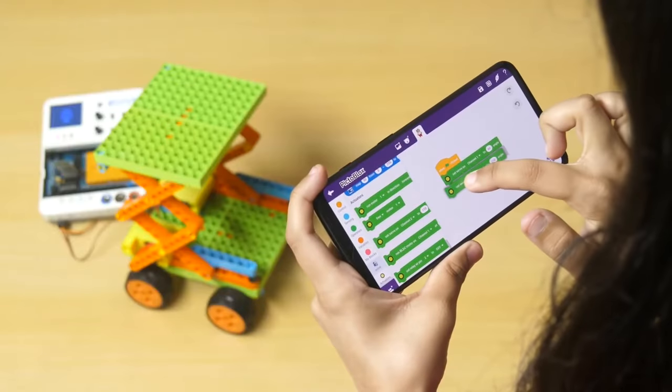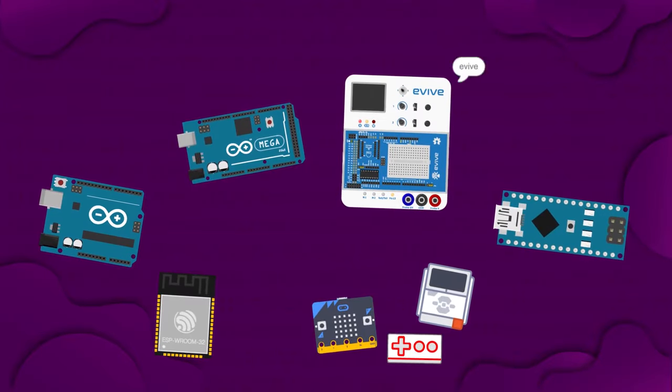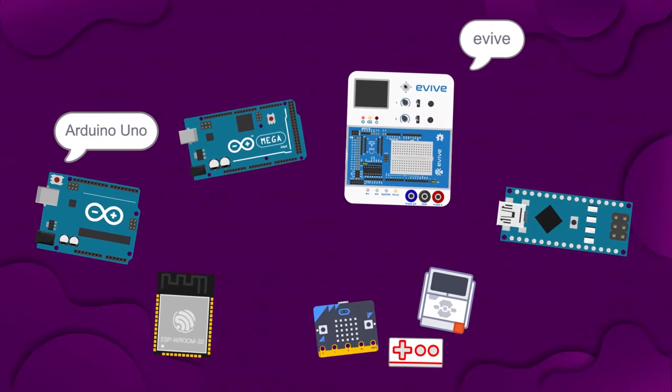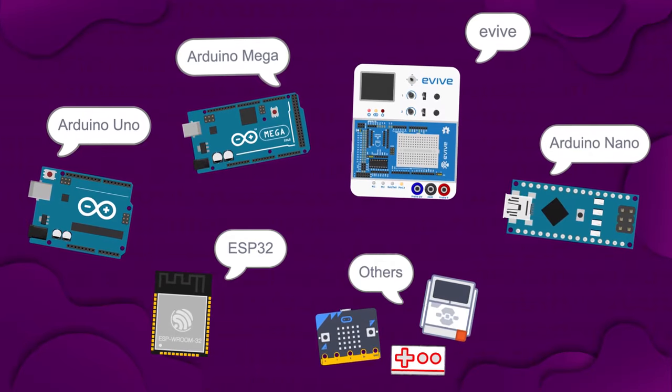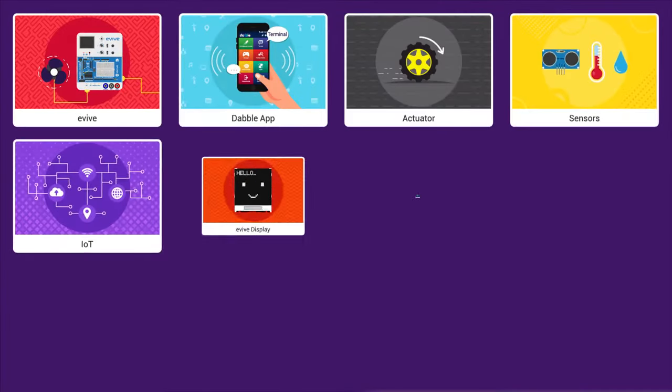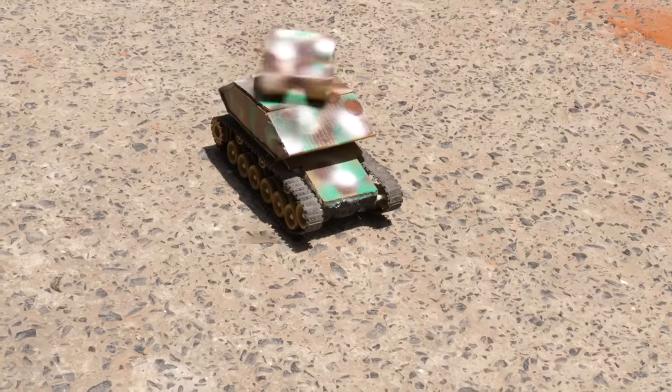Or just code on your phone and interact with it wirelessly. Use your favorite boards like Evive, Arduino Uno, Mega, Nano, ESP32 and others, and extend the possibility of what your projects can do with the inbuilt extensions.